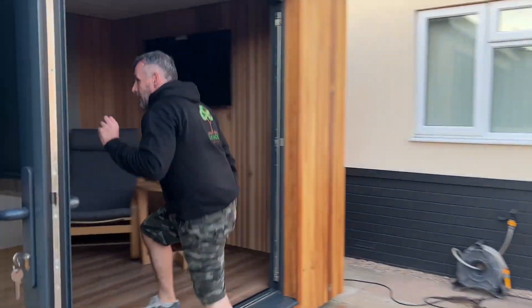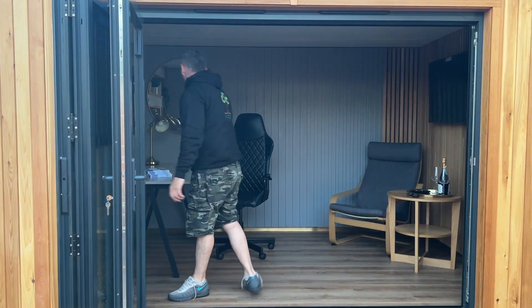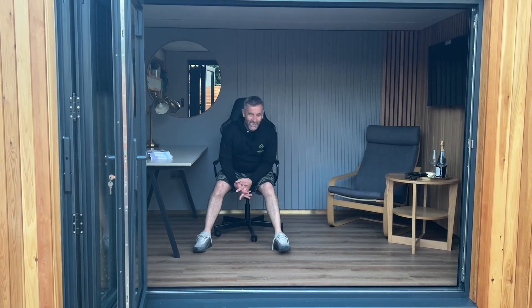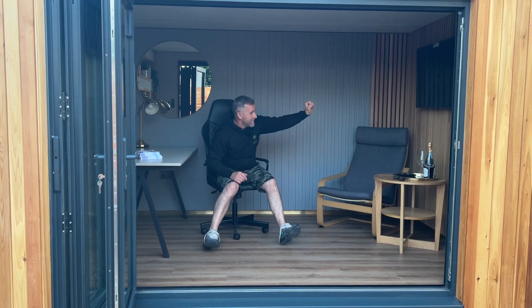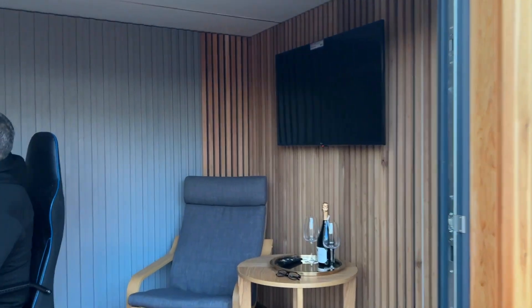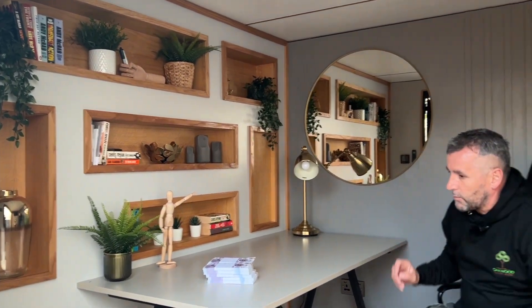It's also got underfloor heating and LVT flooring — luxury vinyl floor tiles. It's got a solid brass skirt and feature walls. It's got more feature walls than it's got walls! There's a TV with a cedar clad wall, a painted feature wall, and a recessed oak feature wall which can seal the consumer unit and the drivers.